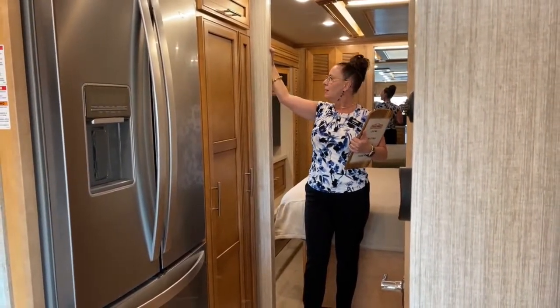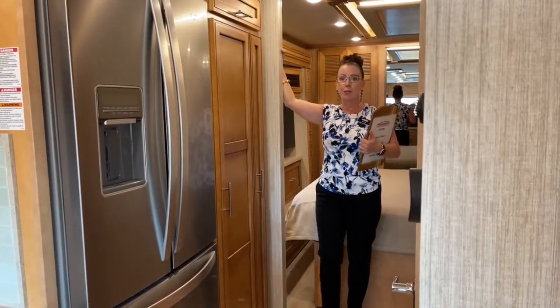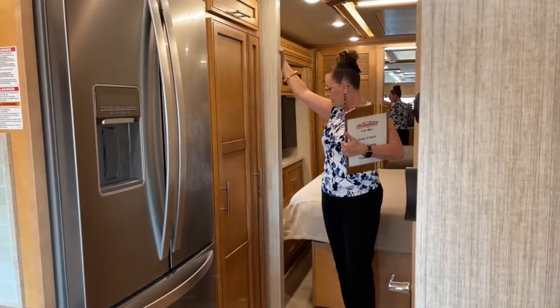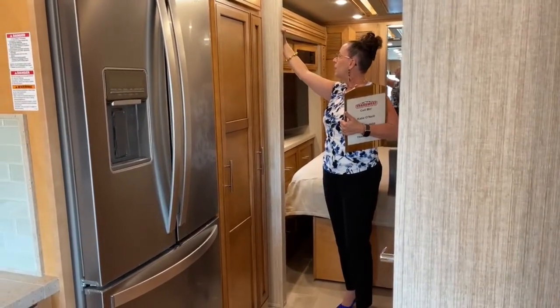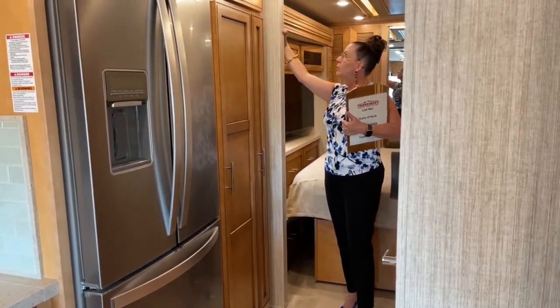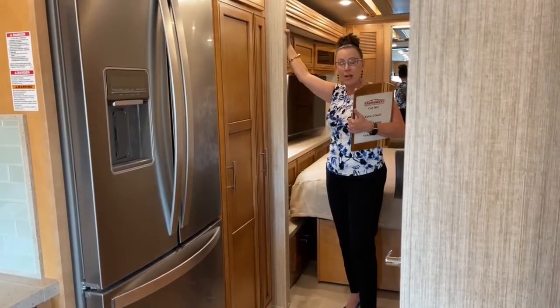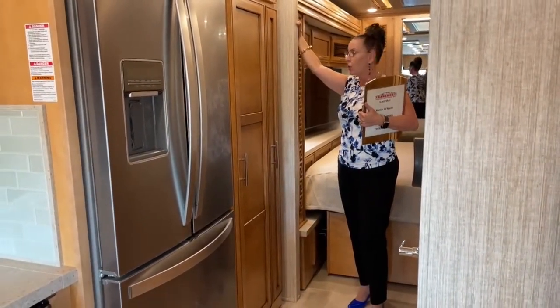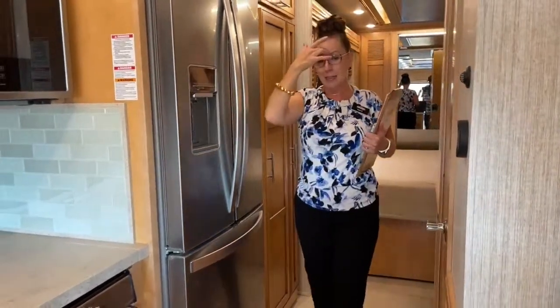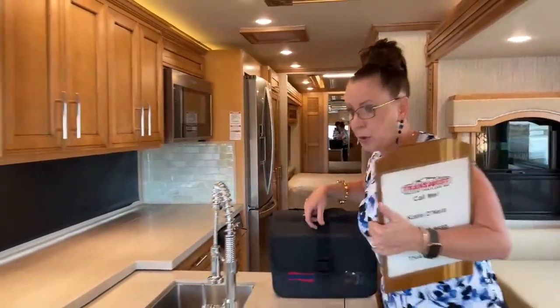Another floor plan optioned out that way is the 4334 — the model with the desk, also a four-slide unit. Newmar has really maximized the floor plan by offering that fourth slide. Because this bed doesn't have to be folded out, you can actually camp in this unit with all slides closed and still have full access to your bedroom — really handy.